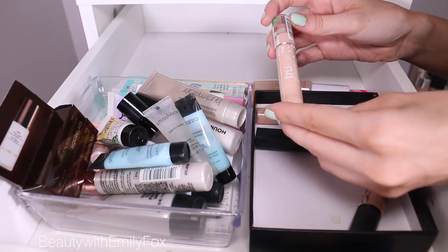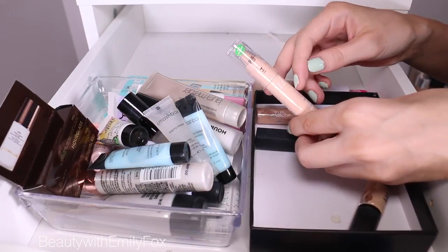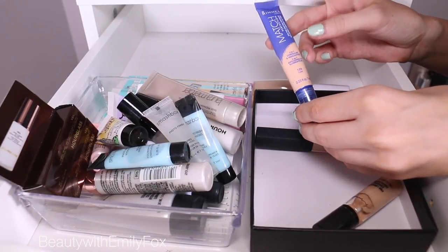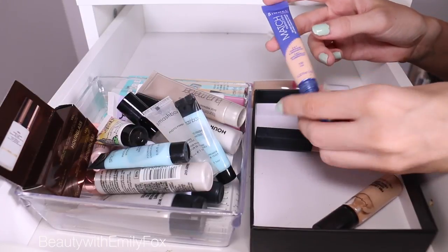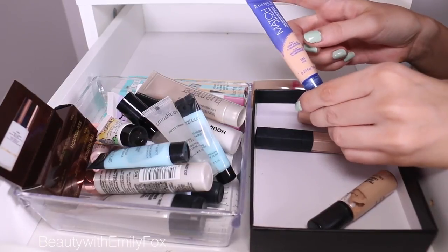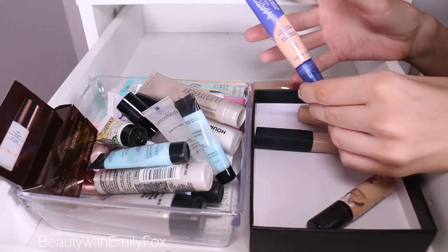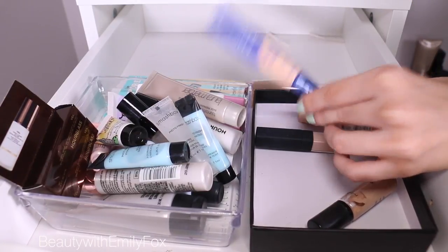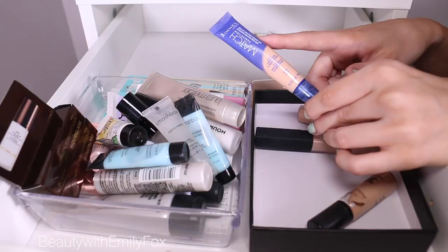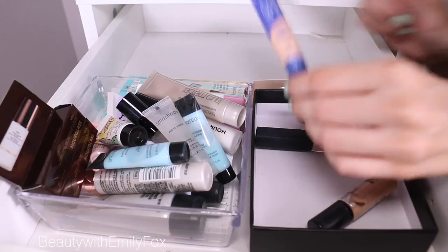As you can see, I haven't tried it yet. This is the CoverGirl True Match True Blend Concealer — I like the foundations and wanted to see if I liked the concealer. I kind of like the stick idea, so I'm going to be testing that out. I have the Rimmel Match Perfection Concealer in Fair — as you can see, it's not that light. I feel like a lot of drugstore concealers don't go light enough, but I do like it. It's supposed to be brightening too. I'm going to be testing the foundation because I've been asked to — they have new shades. So this one is going in the keeping pile.